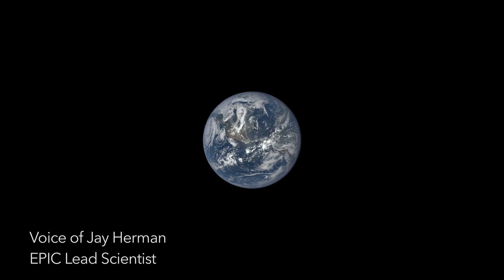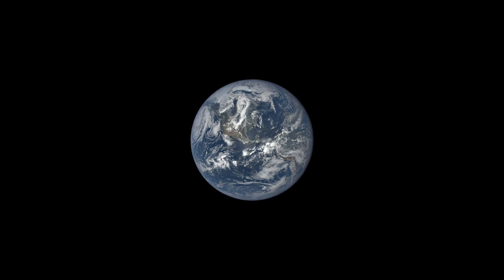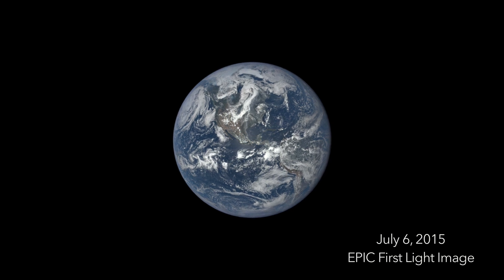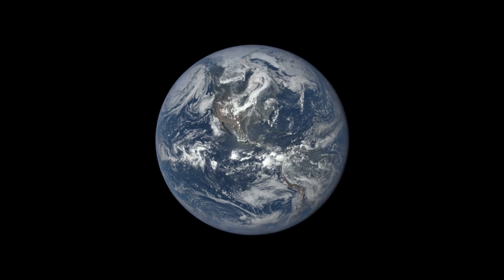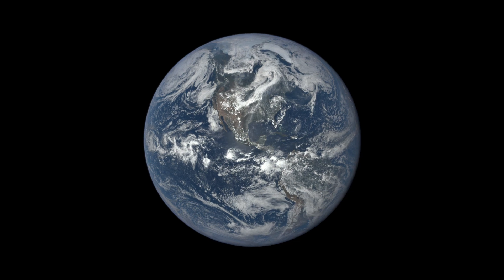I'm Jay Herman, the EPIC lead scientist for the DSCOVR mission. On July 6, 2015, we released this spectacular image of Earth taken by NASA's EPIC camera. We assembled more than 3,000 images captured by EPIC into a time-lapse sequence that shows a year in the life of our planet.